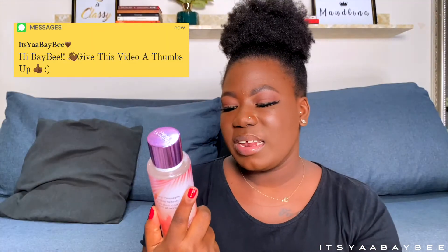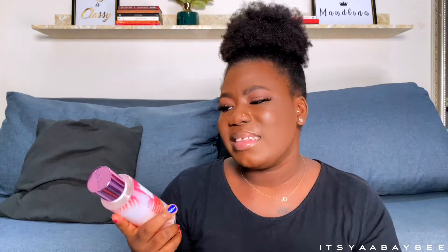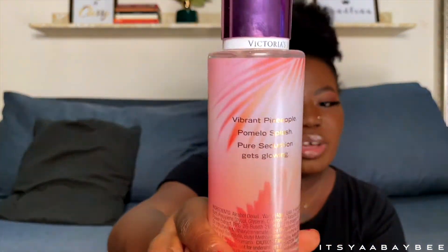The first one is this Pure Seduction Radiance. I didn't know about this — I didn't want to pick it, but The Beautiful You told me to take it and kept recommending it. I love the packaging, it's very, very nice — something that is really sexy to me. I love the colors. Now the fragrance notes are vibrant pineapple, pomelo splash. Pure Seduction gets a glowing twist. I love the original scent of Pure Seduction — I think it's a sexy scent.